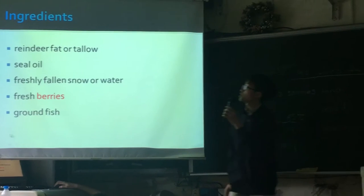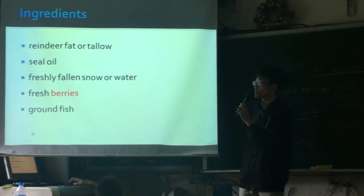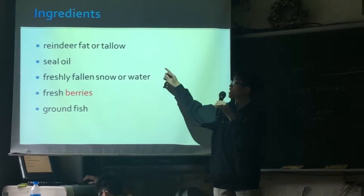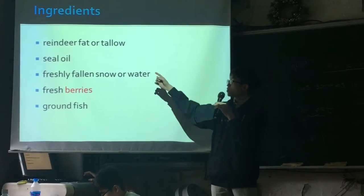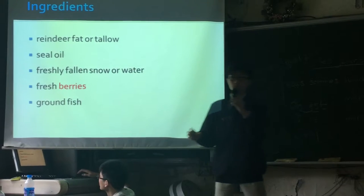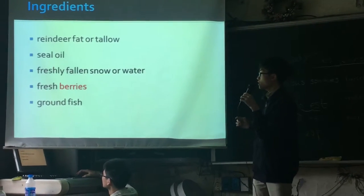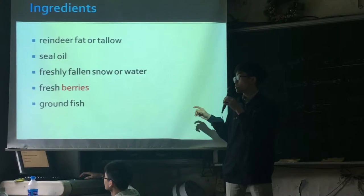Here are the ingredients of AccuTac. Because the weather in Alaska is very cold, they add reindeer fat or tallow and sea oil. For ice, they use freshly fallen snow. They also add fresh berries and dried fish.